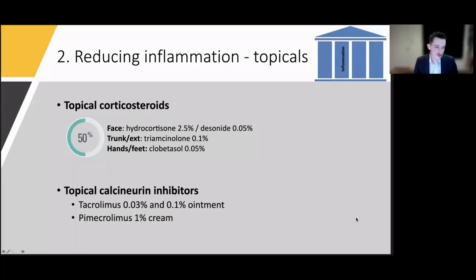Topical calcineurin inhibitors are our next anti-inflammatory class — great for the face, intertriginous areas, and maintenance. They come in small tubes, so not practical for widespread eczema. Pimecrolimus and tacrolimus 0.03% are approved for age two and up; tacrolimus 0.1% is approved for age 16 and up. Tacrolimus 0.1% is the strongest, roughly equivalent to triamcinolone in steroid terms. The main limiting side effect is burning and stinging with application, and some facial flushing in adults with alcohol — almost like a disulfiram-like reaction.